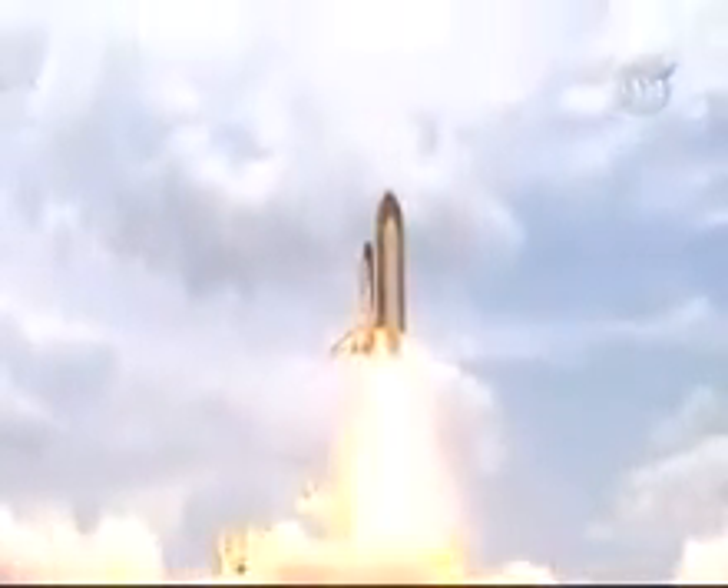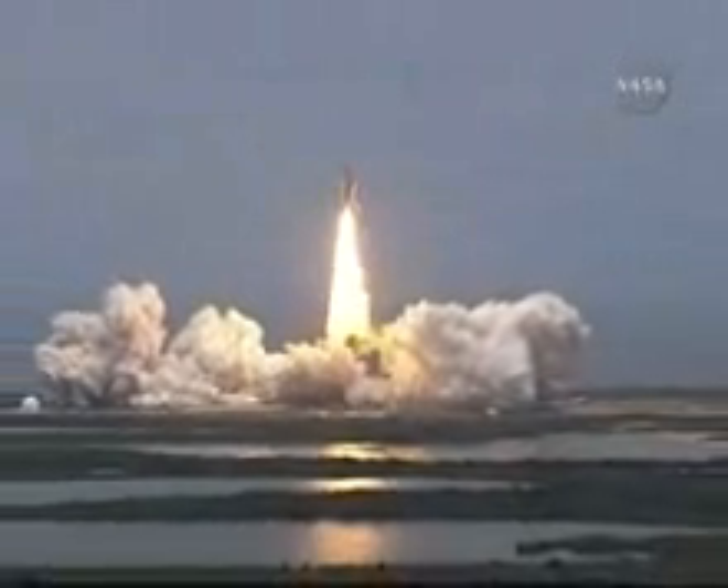Final visit to enhance the vision of Hubble into the deepest grandeur of our universe.